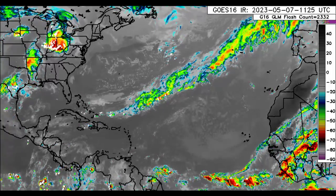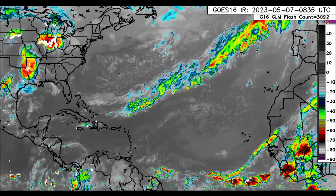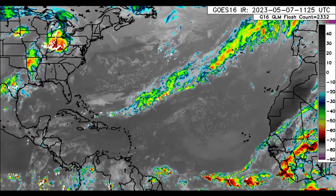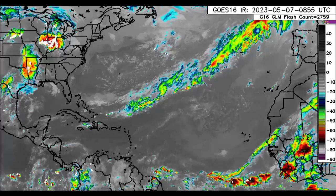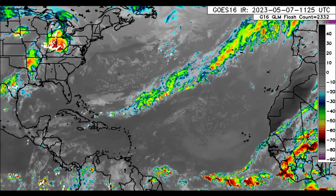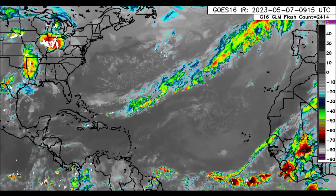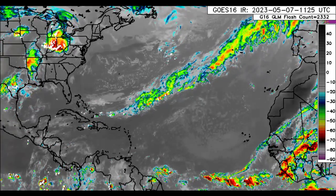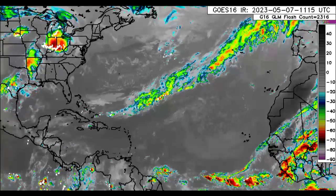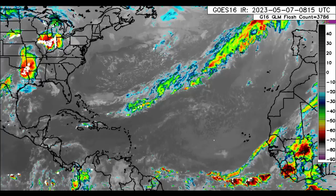Hey everyone, it is Dani and welcome to this hurricane season countdown video. I hope you're all doing really great today — the days are just going by very quickly. We are now 25 days away from the start of the Atlantic hurricane season, and in this video I will be giving you the latest on what to expect across the Caribbean and the Atlantic basin overall.